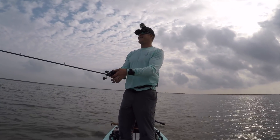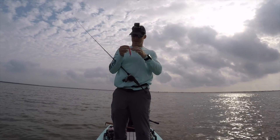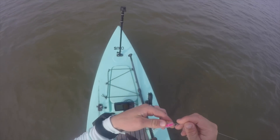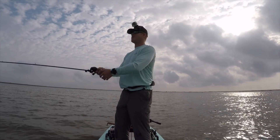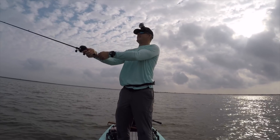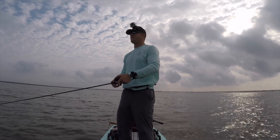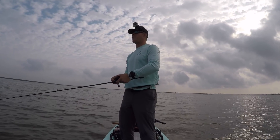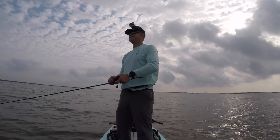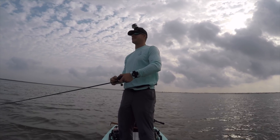That feels real good. First bite of the day — a nice 20-inch trout. Dude, that's hard to beat. Been fishing for about 15 minutes and nothing like a good top water nice trout. My goodness, that's some good stuff right there.